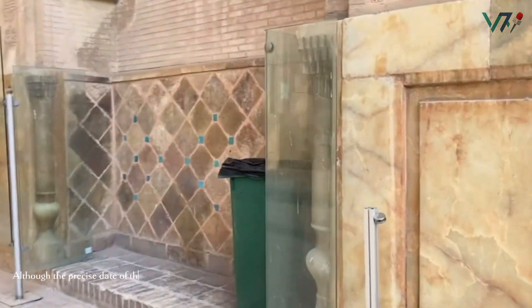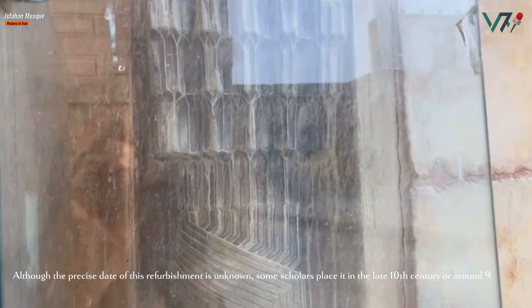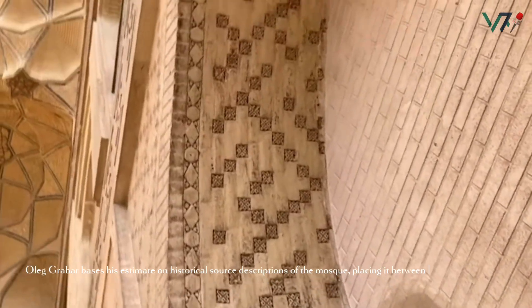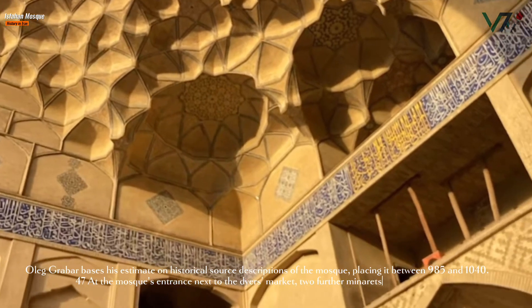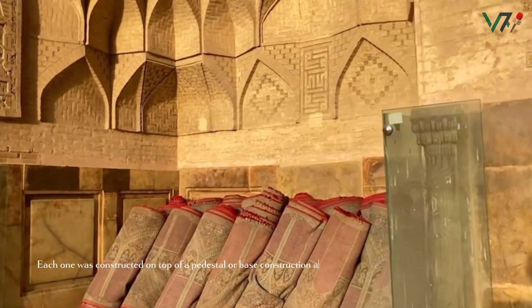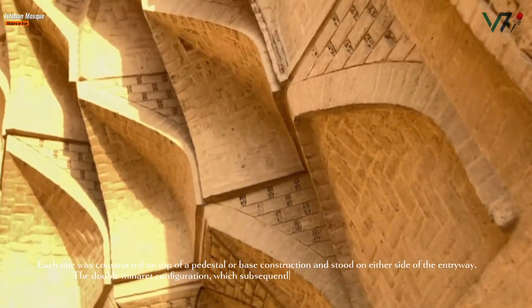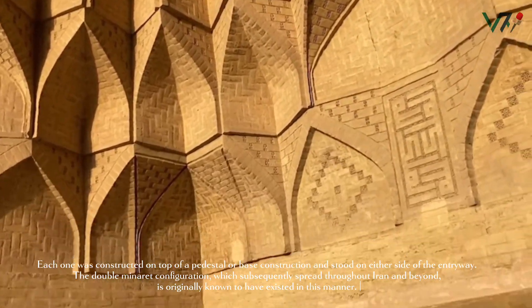Although the precise date of this refurbishment is unknown, some scholars place it in the late 10th century, around 975. Oleg Grabar bases his estimate on historical source descriptions of the mosque, placing it between 985 and 1040. At the mosque's entrance next to the Dyer's Market, two further minarets were erected. Each one was constructed on top of a pedestal or base construction, and stood on either side of the entryway. This double minaret configuration subsequently spread throughout Iran and beyond.